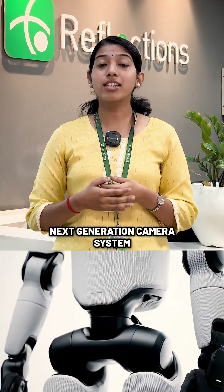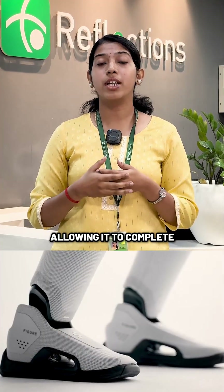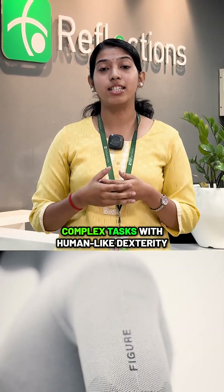To support this technology, Figure 3 features a next-generation camera system and redesigned hands with high-precision tactile sensors, allowing it to complete complex tasks with human-like dexterity.